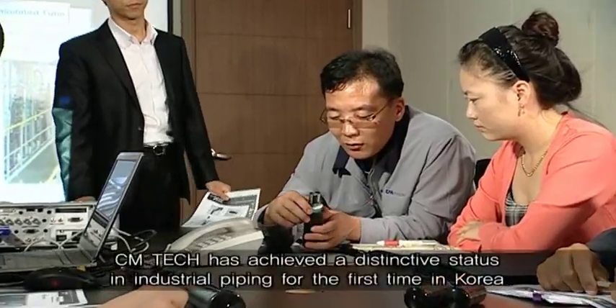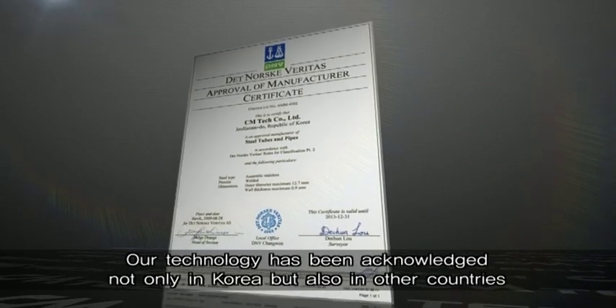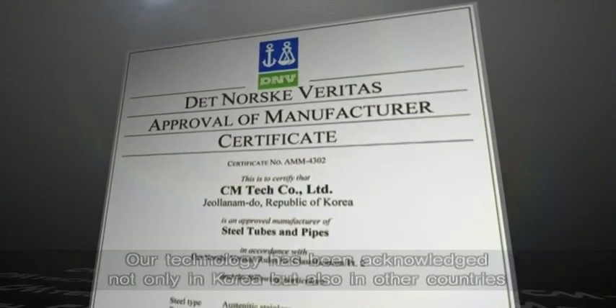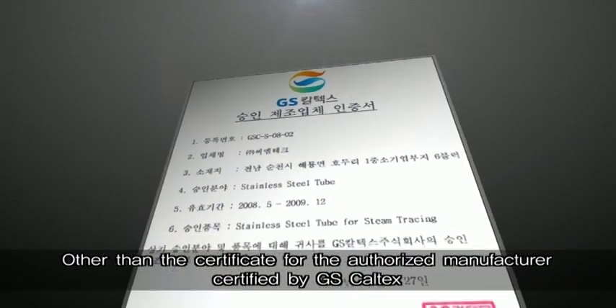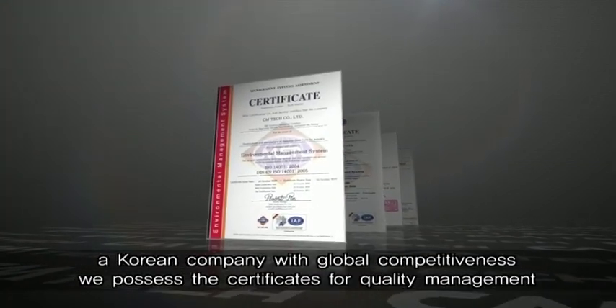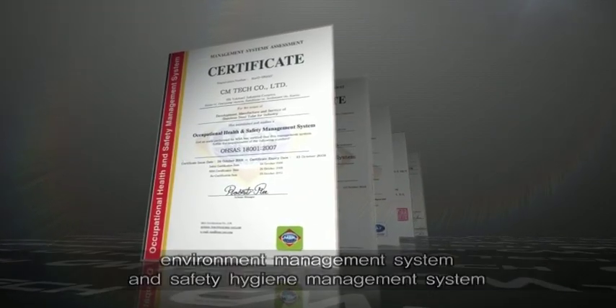CM Tech has achieved a distinctive status in industrial piping for the first time in Korea. Our technology has been acknowledged not only in Korea but also in other countries. Other than the certificate for the authorized manufacturer certified by GS Caltex, a Korean company with global competitiveness, we possess the certificates for quality management, environment management system, and safety hygiene management system.